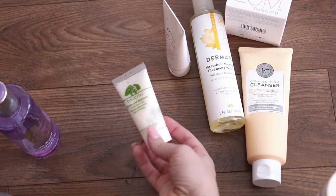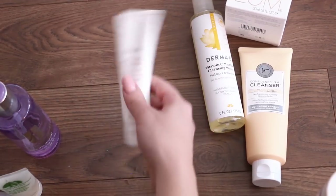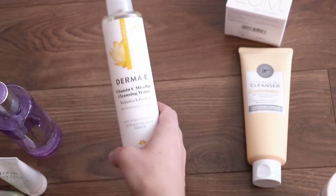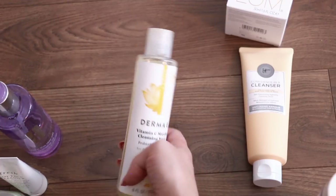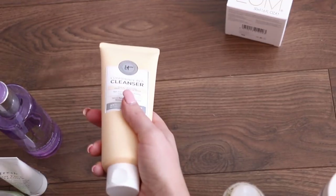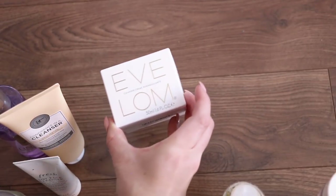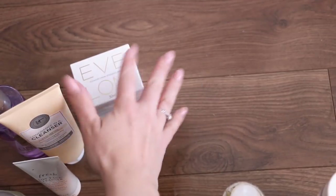This is the Origins Checks and Balances — I like this. I prefer the Dermalogica cleanser, but I keep this because it's small and I bring it for travel. The Fresh Soy Face Cleanser — I don't really use this, I kind of just keep it as a backup. I'll just keep it in case I need to use it. This is the Dermi E Vitamin C Micellar Cleansing Water — it just felt like it didn't remove makeup that well, so I'm going to pass it on to someone who doesn't use as much makeup. I haven't tried the It Cosmetics Confidence in a Cleanser yet — it was sent to me, and I'm going to keep it because I do want to try it. This is brand new — the Yves Laum Cleansing Balm. It's a hard cleansing balm and I'm definitely going to try this to see if it's better than the rest.